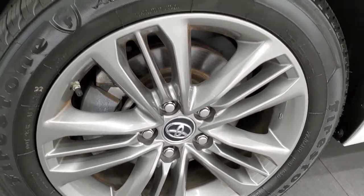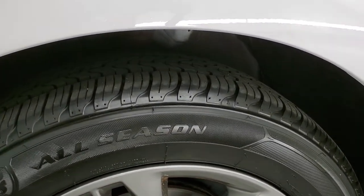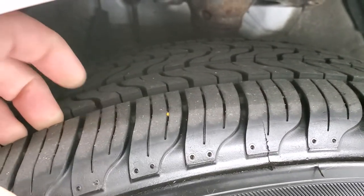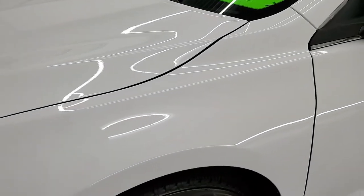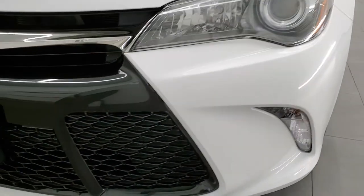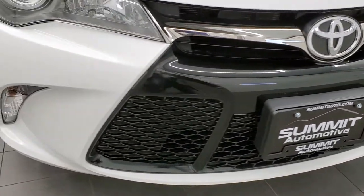It comes with factory painted alloy rims and Firestone all season tires. These are 215-55R-17s and they have probably 60-70% of the tread left on them, so a pretty good amount of tread left. Front fender is in excellent shape, no dents or dings. It does come with the projector lamp headlamps and turn signals down there.